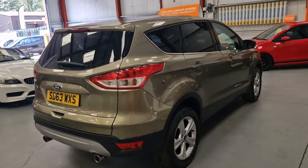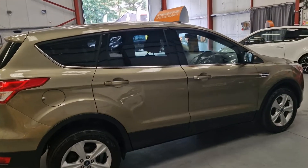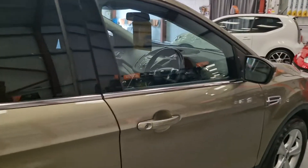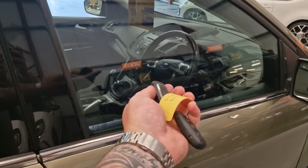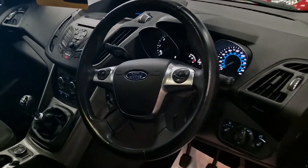In person the colour is absolutely gorgeous — it doesn't look bad on the video either, but it's one definitely to pop down to see. Does come with two keys, they're all keyless, so it's push-button start.